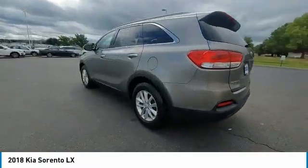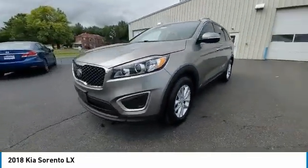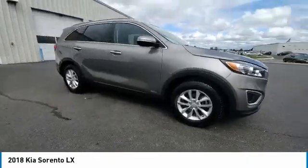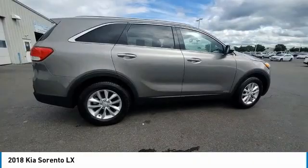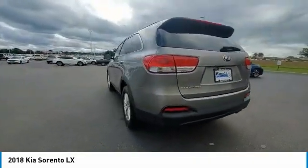Here are some of this vehicle's great options: electronic stability control, brake assist, traction control, remote keyless entry, four-wheel disc brakes, speed control, rear window defroster, security system, low tire pressure warning, and trip computer.